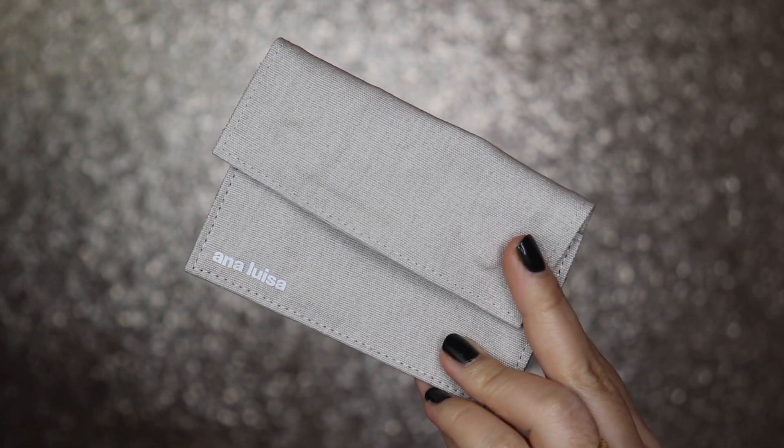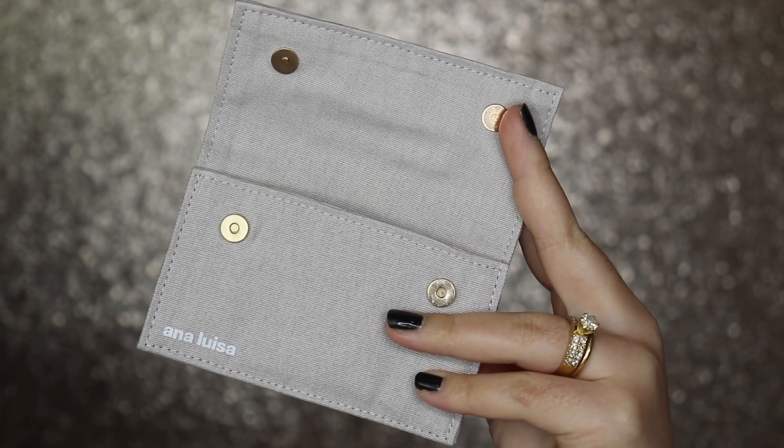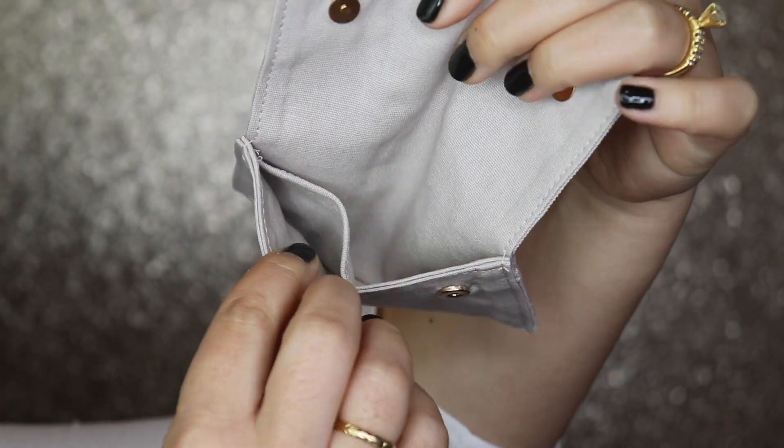Not only is their jewelry absolutely gorgeous, they're also a sustainable brand and their metals are ethically sourced. This is not like your mass-produced jewelry. Now we're going to go ahead and get into the pieces that I am wearing right now. When I had seen this three piece set, I knew that I had to have it. I wanted something that I was able to layer and kind of personalize.